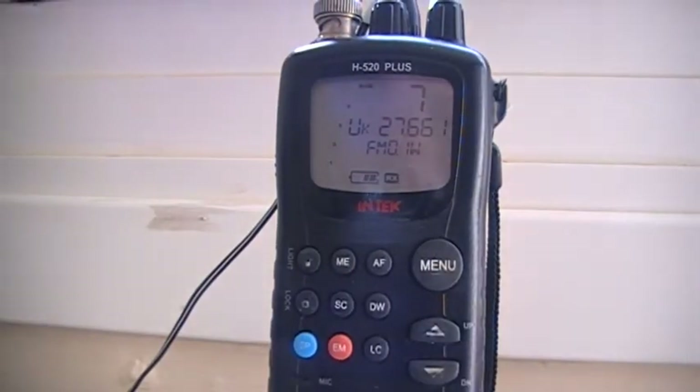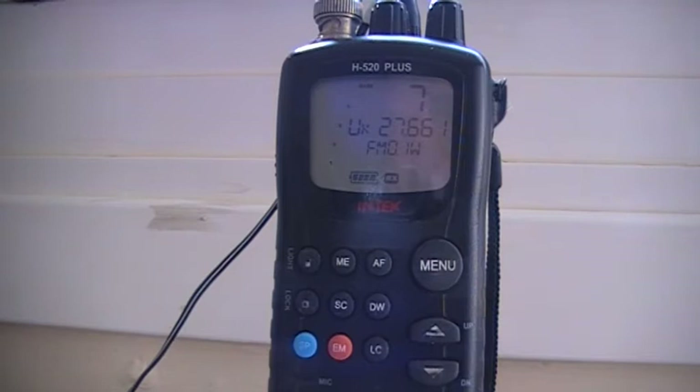The next thing for me to do is get them out and set up so one's receiving and one's transmitting. I will use the Midland to do the transmitting because the Intech's batteries don't last particularly long at the moment. I've got the Intech H520 in position; I shall go off into the other room with the 42 and see how we're doing.